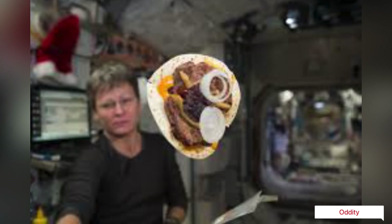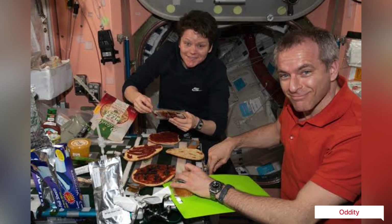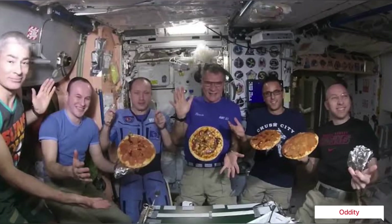Skylab was outfitted with an exercise bike and a mini-gym, a kind of centrifugal exercise machine, which the astronauts were encouraged to use to maintain fitness.